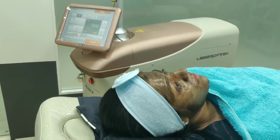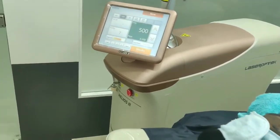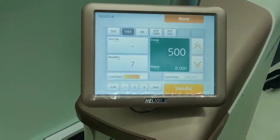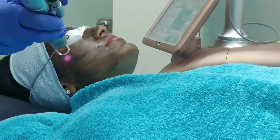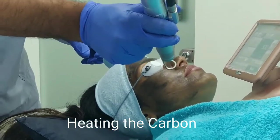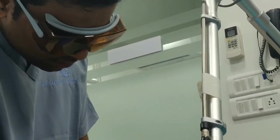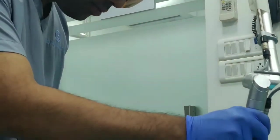We'll be using a 1064 nanometer Q-switch laser. It's very important to use a USFDA-approved machine for better and safer results. This is stage one — here we are heating the carbon. The carbon particle absorbs the laser light and heats up the skin tissue, which helps in collagen production and stimulation, improving fine lines and wrinkles.